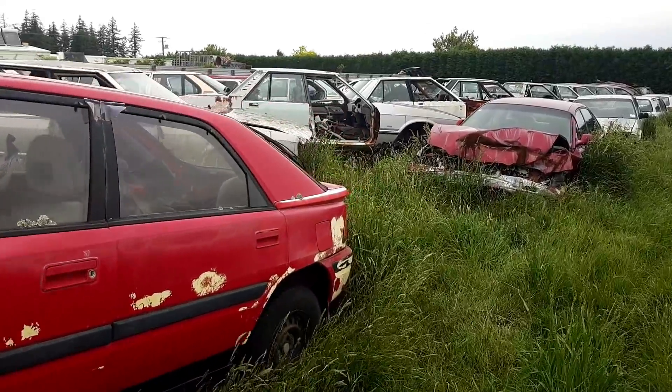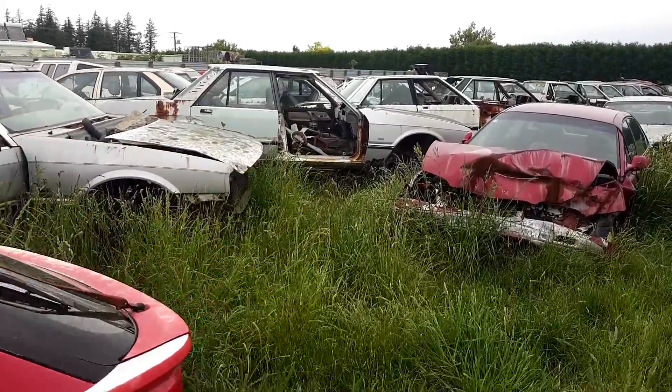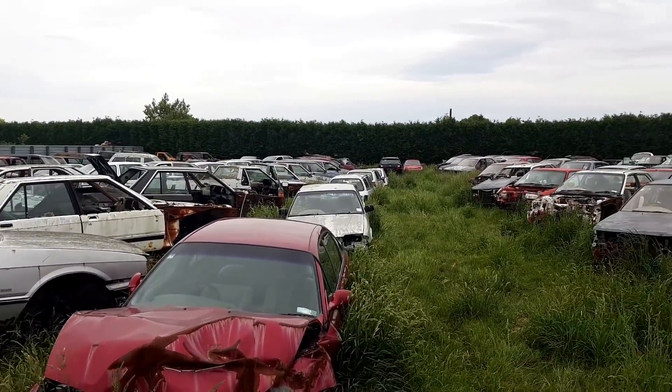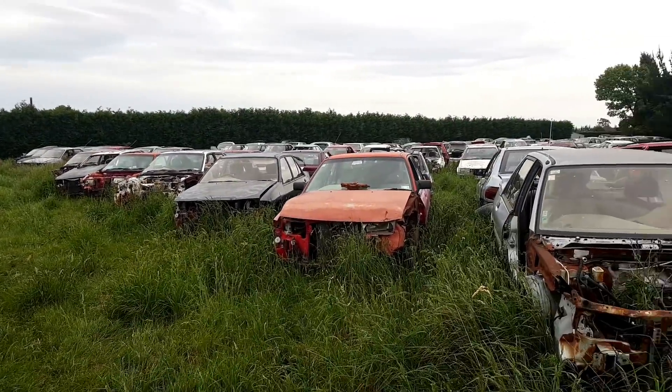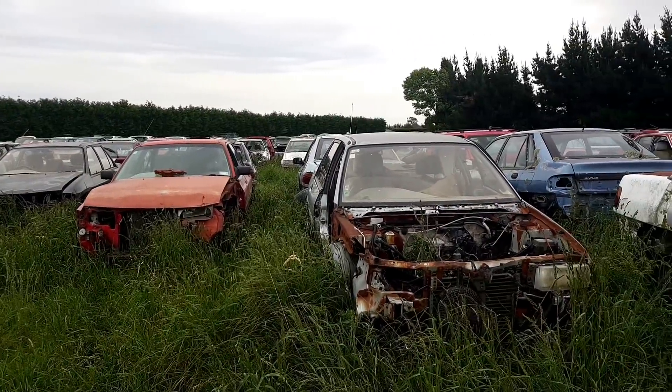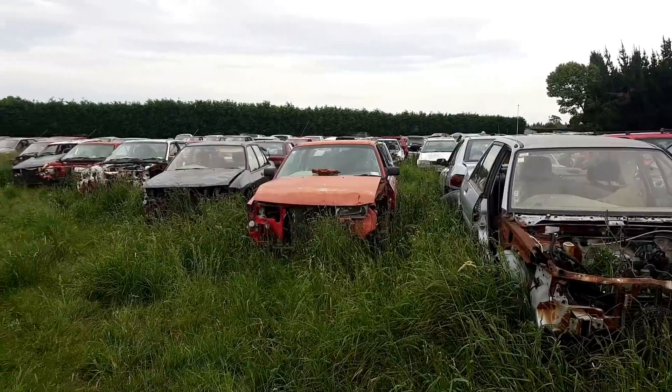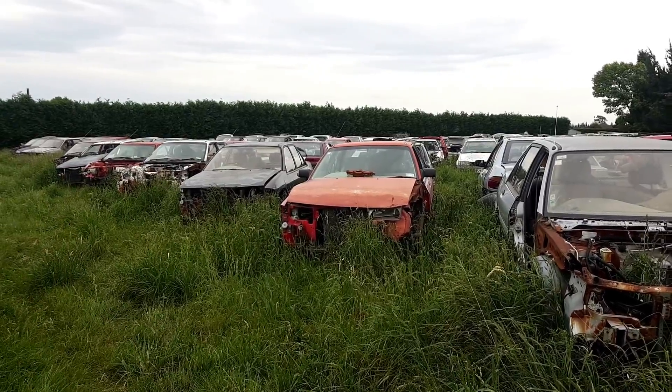Mazda 323 — or the Astina, I think they were badged here. Long lineup of big Fords — Falcons variously. A lot of these cars losing their front clips, which makes them very difficult to identify, but we shall continue to peruse.